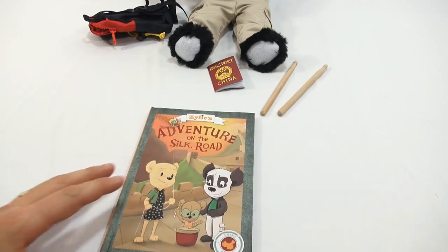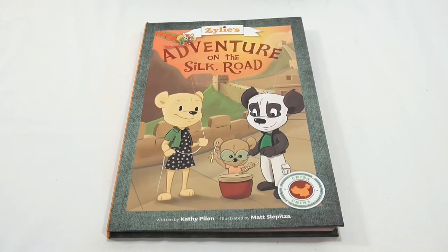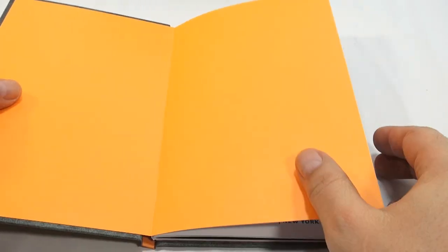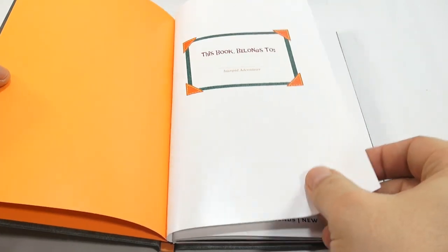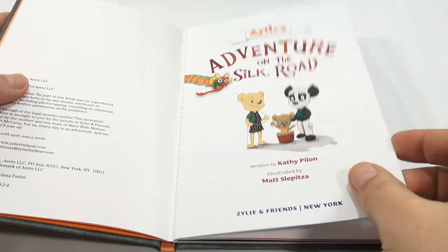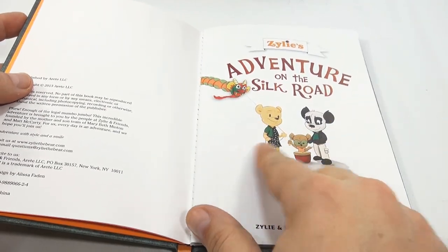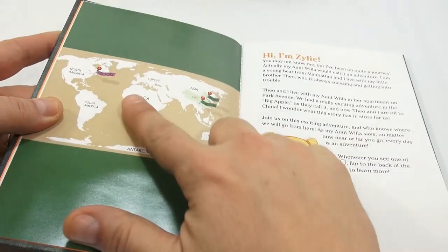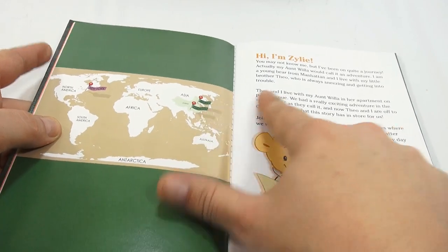Let me get a better camera angle so you can see the book better. Here is the book - I had to get it at the right angle because of the lighting glare. 'This book belongs to...' and then here's 'Xylee's Adventure on the Silk Road.' It's her adventure with Shen - she's traveling, remember from New York, now we're in China.